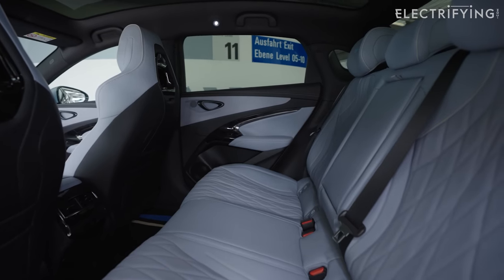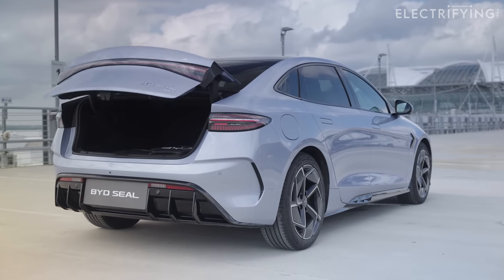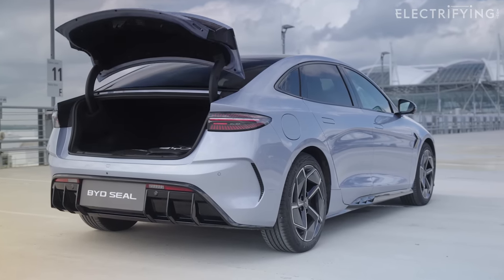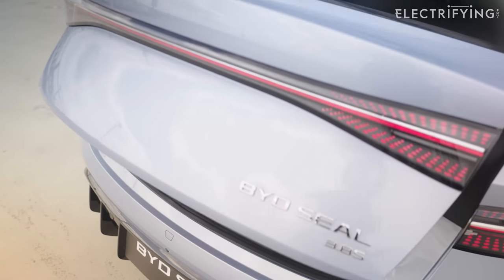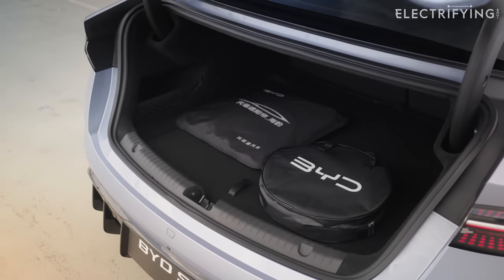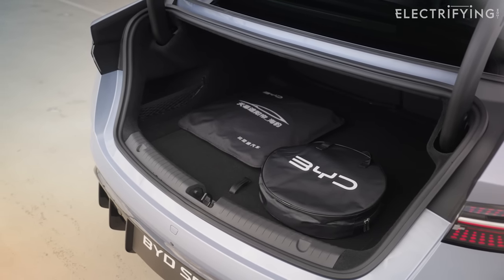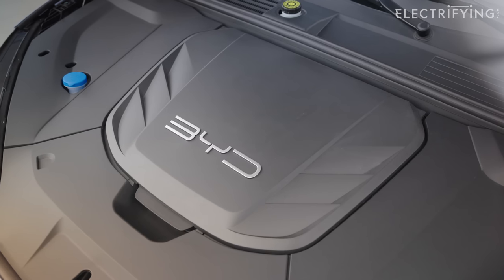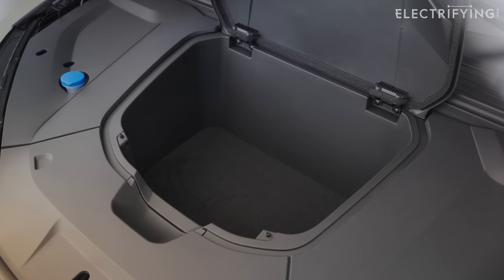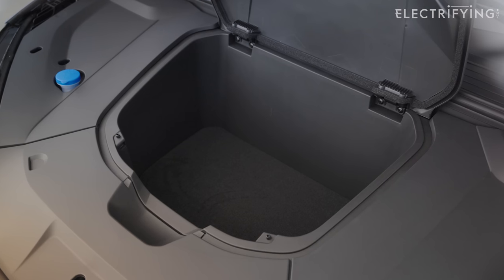Like the Tesla, the Seal is a saloon and comes with all the limitations of having a boot rather than a hatchback. There's a decent 402 litres of space — a fraction larger than the Ioniq 6 — but even with the folding rear seats, it won't be possible to fit anything larger or awkwardly shaped. Thankfully, frunk fans are catered for with an additional 53-litre storage area under the bonnet.